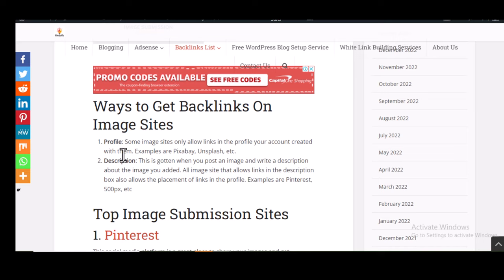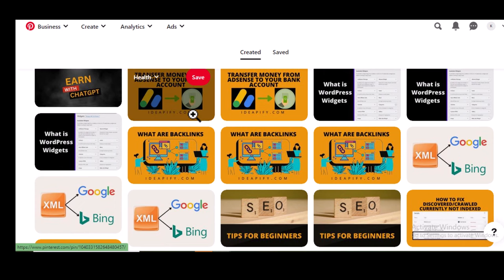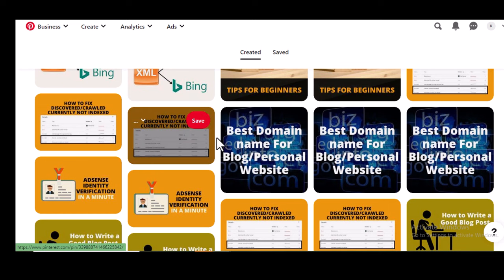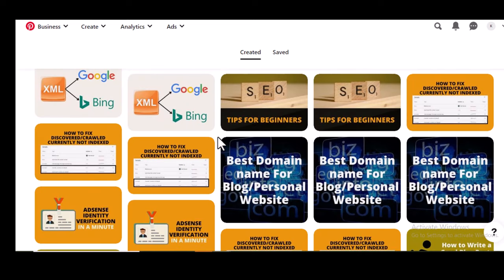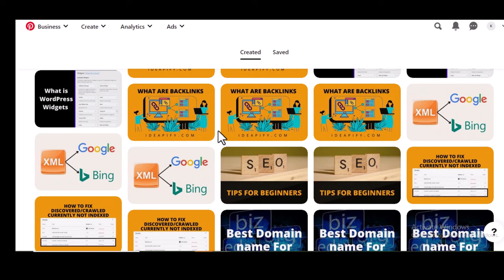So let me now show you nine image submission websites you should get backlinks from. Number one is Pinterest. Pinterest allows you to get backlinks by placing the link of your website on both your profile and the description of the image. Pinterest is a very well-known site. Getting traffic from Pinterest requires you to join group boards and also optimize the images you post.